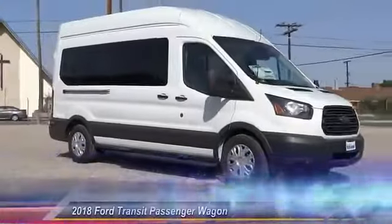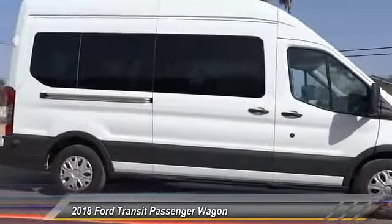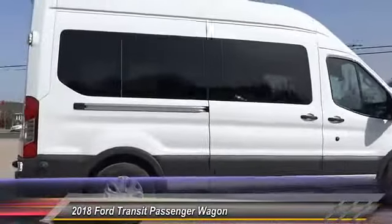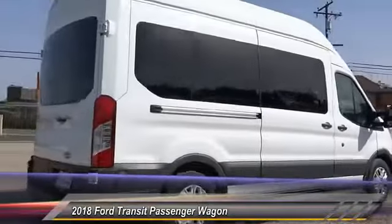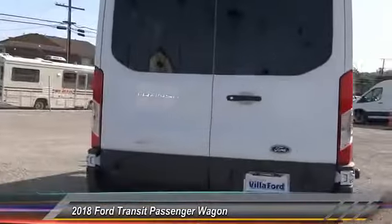The 2018 Transit Connect, Ford Transit — the right size the whole world round — and is priced below $45,000. This vehicle has less than 100 miles. Here are some of this vehicle's great options.